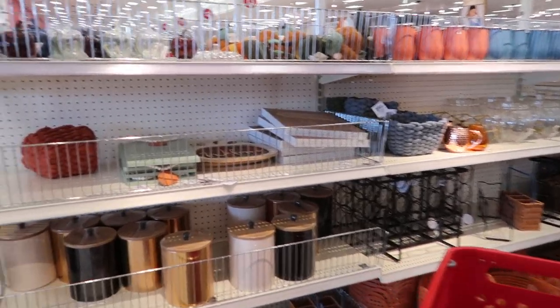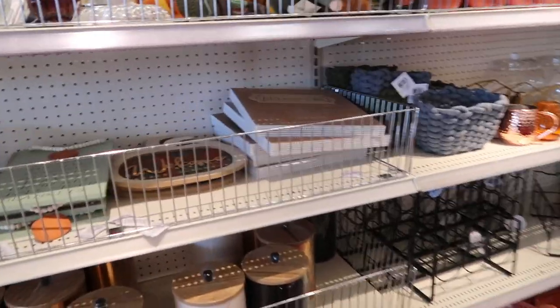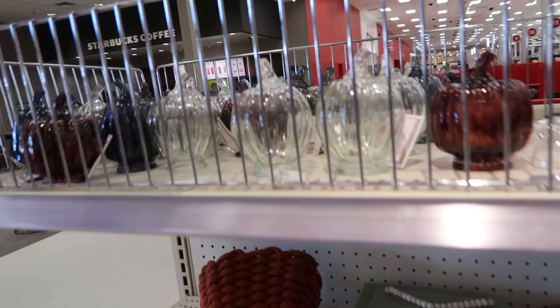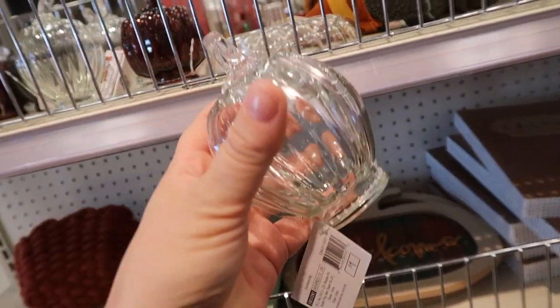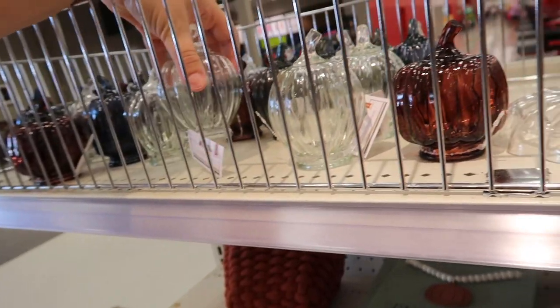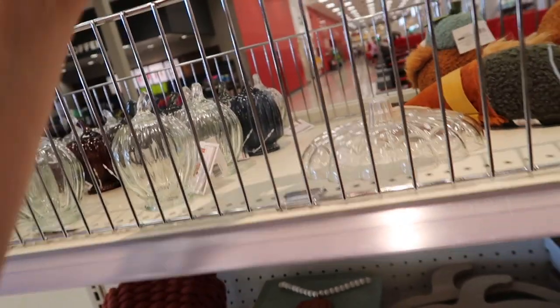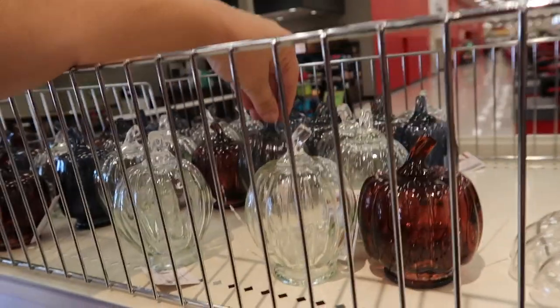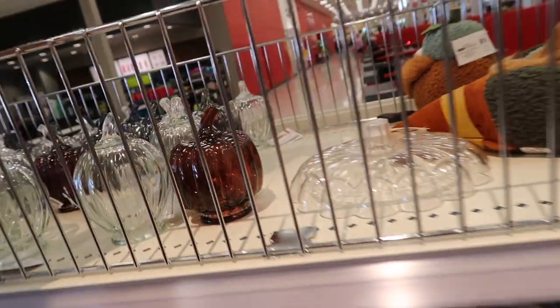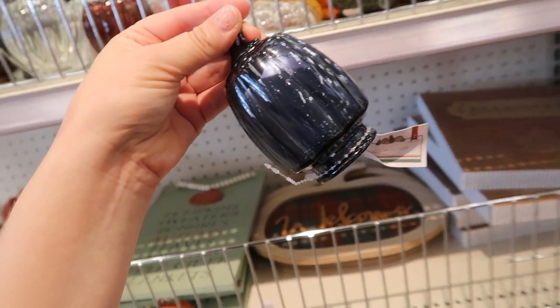Let's start off in the Bullseye Playground area. I'm definitely seeing some new fall things. First off are these little glass pumpkins — these are a dollar each. They have the clear glass, this kind of bronze glass which is really pretty, some different shapes, a fun blue glass as well, and then some little fall gnomes there.